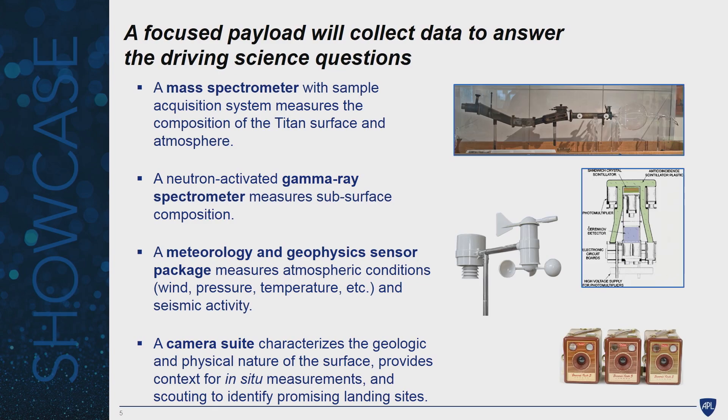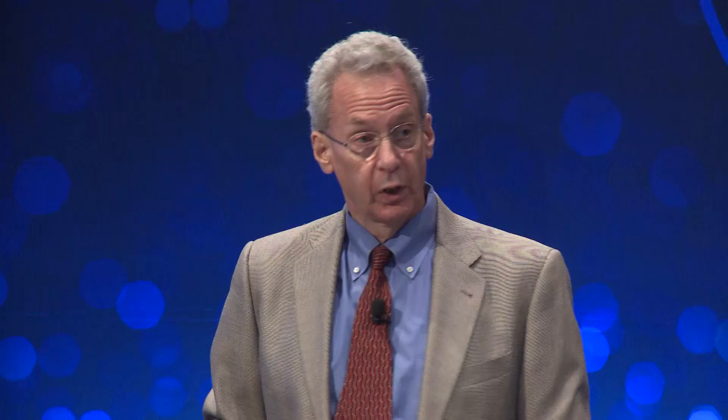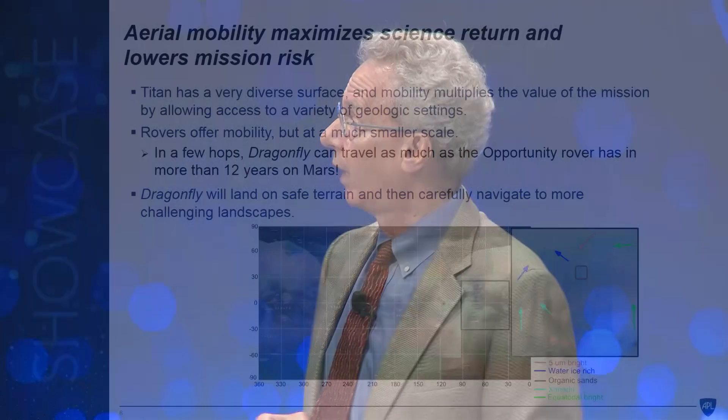We could take a lander, drop it on Titan, take these four measurements at one place, and significantly increase our understanding of Titan. However, we can multiply the value of this mission if we add aerial mobility, because now we can look at Titan's very diverse surface and its variety of geologic settings. Rovers offer mobility but it's much more limited and subject to the trafficability of the surface — an obstacle can stop a rover. With aerial flight, you can go over or around an obstacle, and you hugely increase the range. In just a few flights, Dragonfly will be able to go farther than the Opportunity rover on Mars has in the last 12 years.